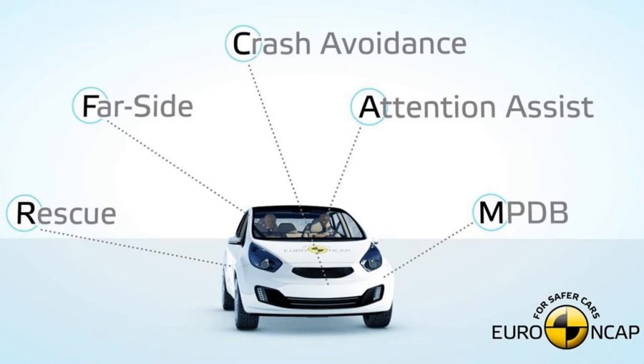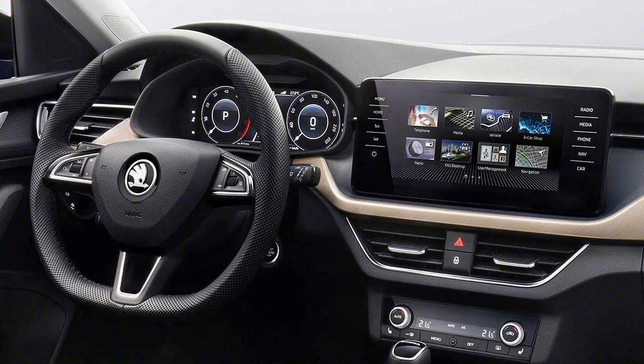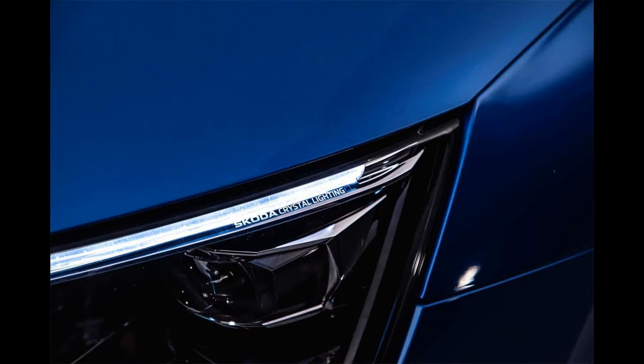In 10th place is the Skoda Scala, a Czech brand and brand new product that sets standards in this segment. For safer driving and better visibility at night, the Skoda Scala offers full LED headlights and taillights, along with a variety of passive and active security systems: Crew Protect Assist, nine airbags, multi-collision brake, emergency call, and more.